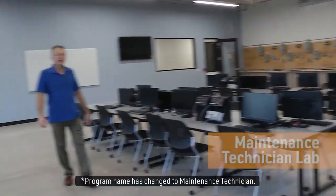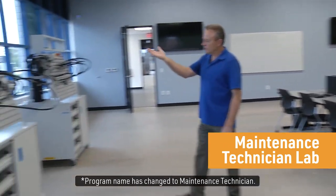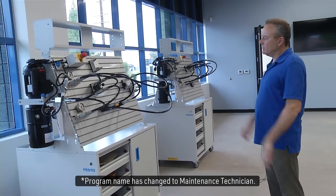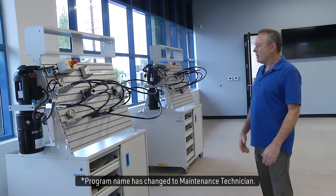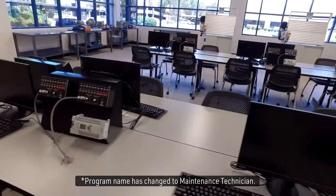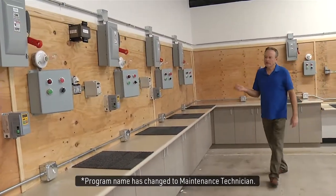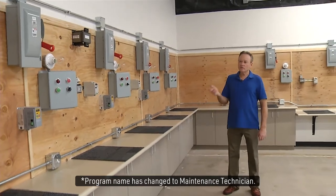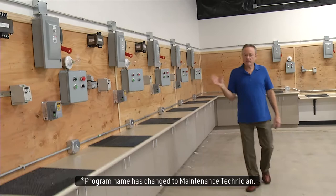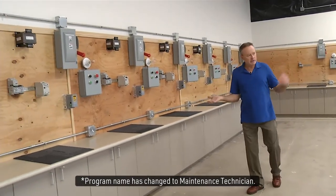This is our industrial maintenance technology lab. In the lab we have simulators for doing hydraulic work. We can manipulate these in any way we want to control cylinders and valves. We have our work areas here where we can do programmable logic controller labs. This is our motor controls area within the IMT program — there are 12 stations where we can wire various control circuits and also relate this to our PLC learning.